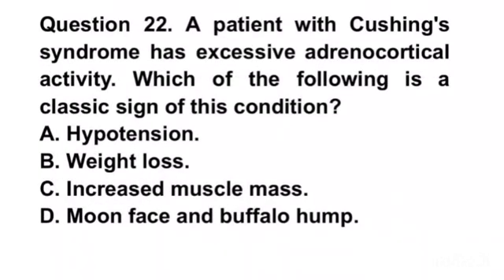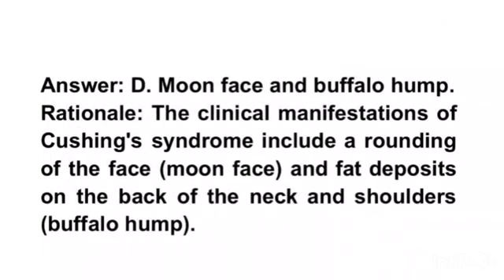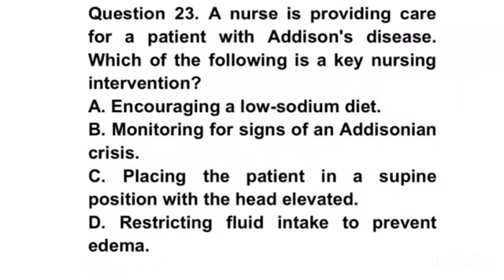Question 24. A patient with Cushing syndrome has excessive adrenocortical activity. Which of the following is a classic sign of this condition? A. Hypotension. B. Weight loss. C. Increased muscle mass. D. Moonface and buffalo hump. Answer D. Moonface and buffalo hump. Rationale. The clinical manifestations of Cushing syndrome include a rounding of the face, moonface, and fat deposits on the back of the neck and shoulders, buffalo hump.